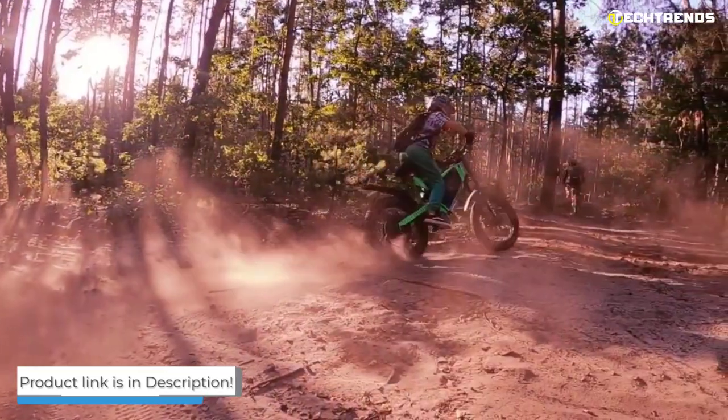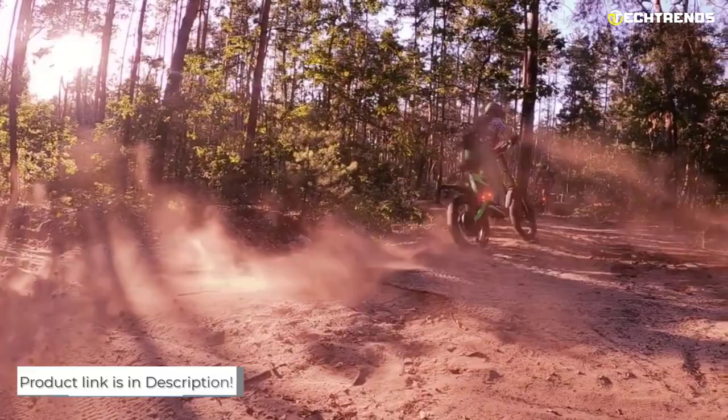The Bear Russell e-bike is an excellent choice for those who want something they can grow into and not out of.